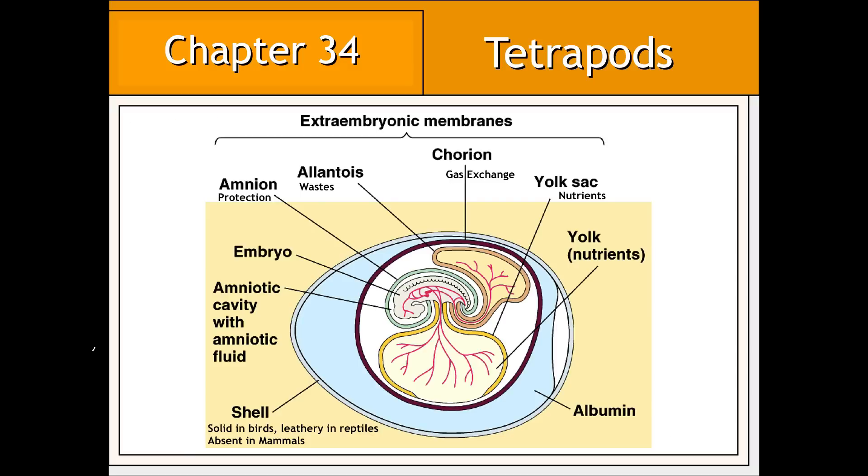All tetrapods are also associated with the amniotic egg, which has a hard shell in bird eggs but a leathery shell in reptile eggs. It is the shell that enabled the establishment of a watery environment within which the embryo can develop without drying out or desiccating. This was a major adaptation that enabled tetrapod ancestors to successfully invade terrestrial environments. In mammals, however, the shell is not necessary due to internal development.